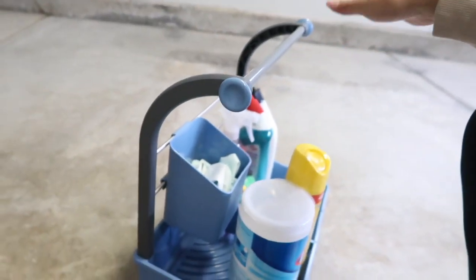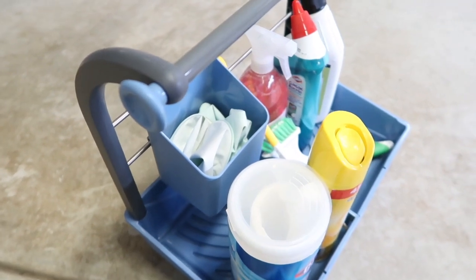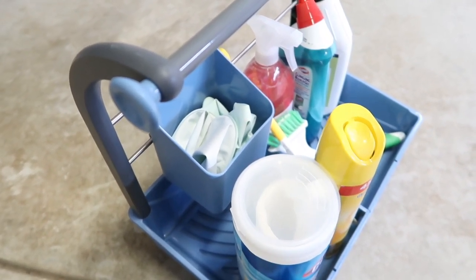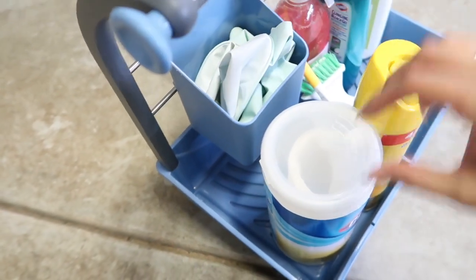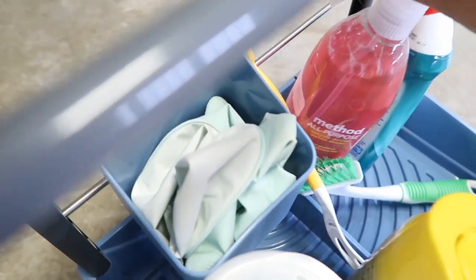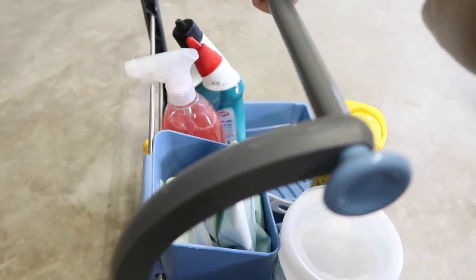It's actually really convenient, because when you're cleaning you really can't carry all of these products. You could put them in a bucket, but I thought this was really cool because you can put your gloves in here, you can fit a lot of items, and these little bottles can actually hang on the rack so they don't fall. It has a little handle — it's super easy to carry, and it's just really cool.